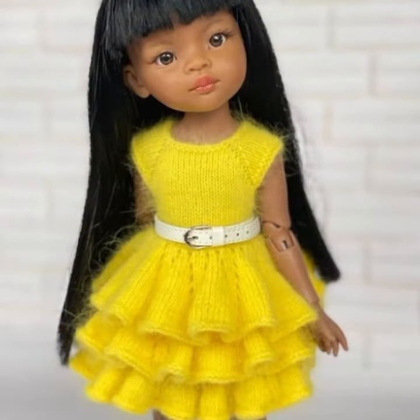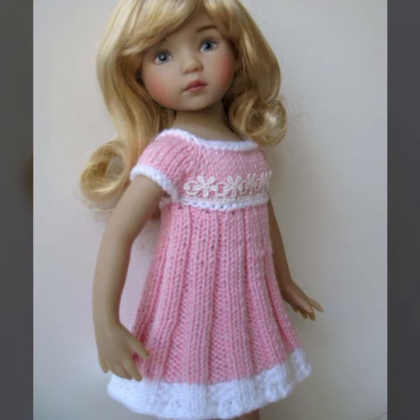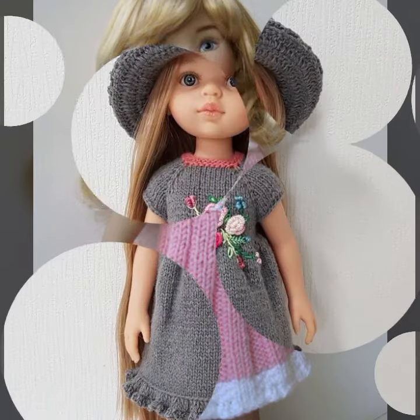Those babies who love this type of crochet frog — if you want to buy this very beautiful baby crochet frog design, I will tell you some platform names: AliExpress, Etsy dot com, and Amazon.